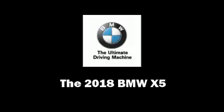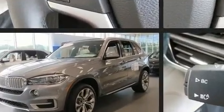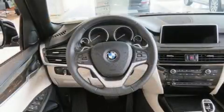Get excited about the 2018 BMW X5. Smooth gear shifts are achieved thanks to the refined six-cylinder engine. For added security, dynamic stability control supplements the drivetrain. A turbocharger further enhances performance while also preserving fuel economy.